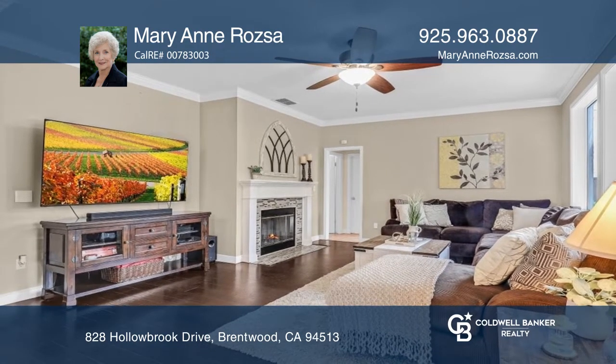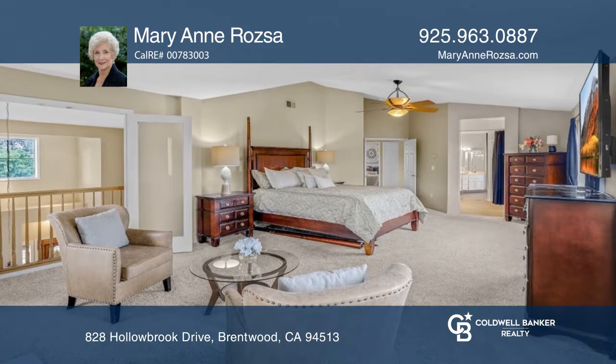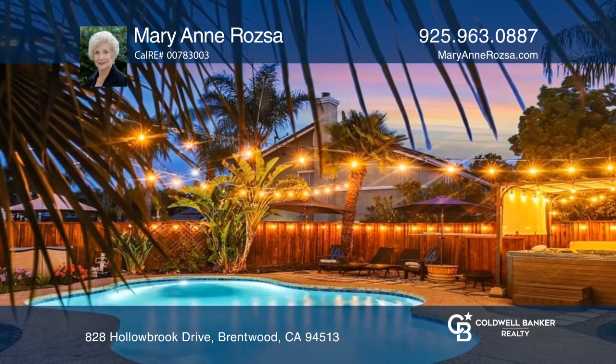The fireplace highlights the nice-sized family room, and the owner's suite boasts a cozy fireplace, jetted tub, and a spacious walk-in closet.